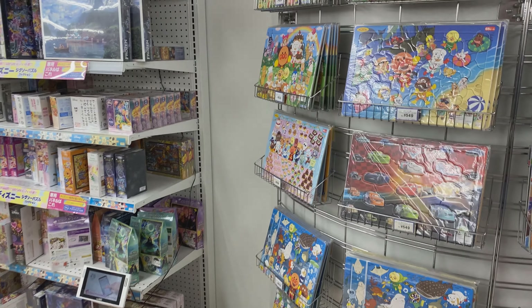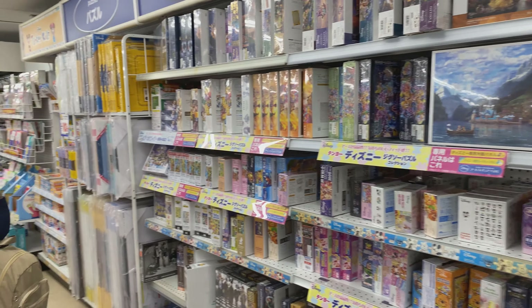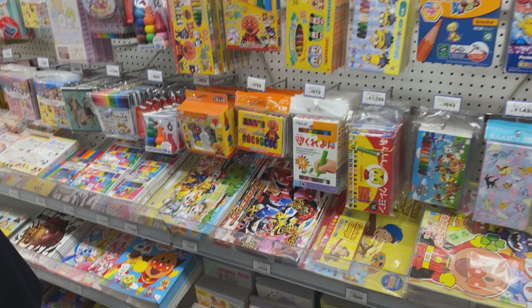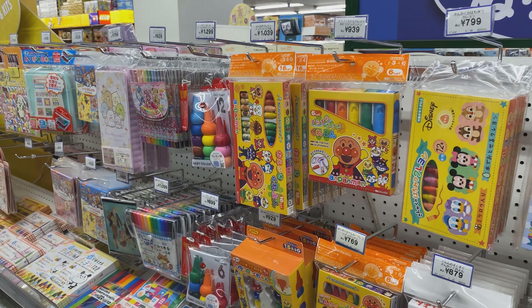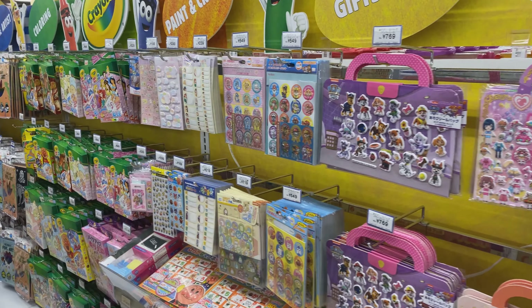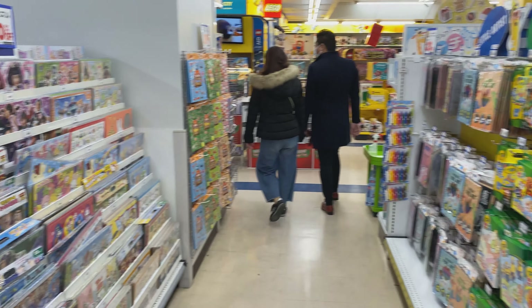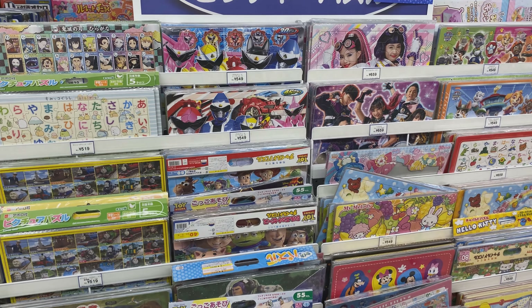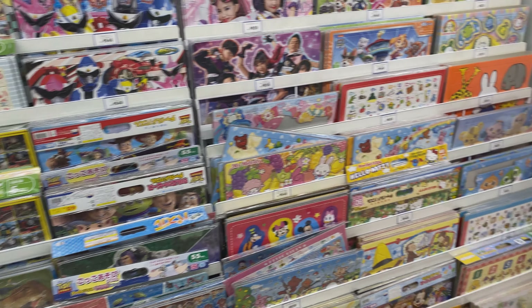Here we have puzzles — in the front a little bit further over, and on the left as well. These are kind of school supplies: different markers, crayons, stickers. More puzzles here — these are the bigger kind for younger kids.